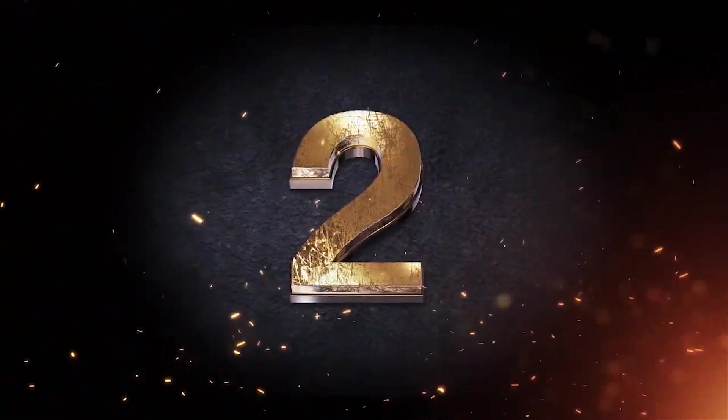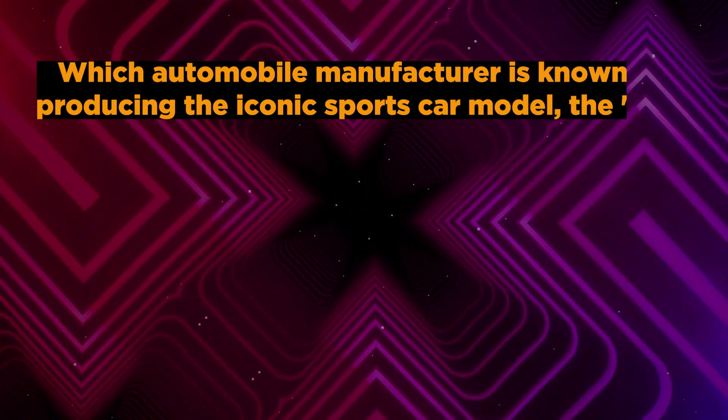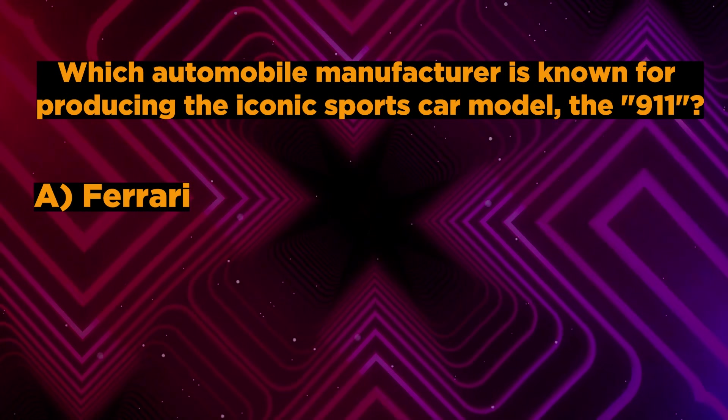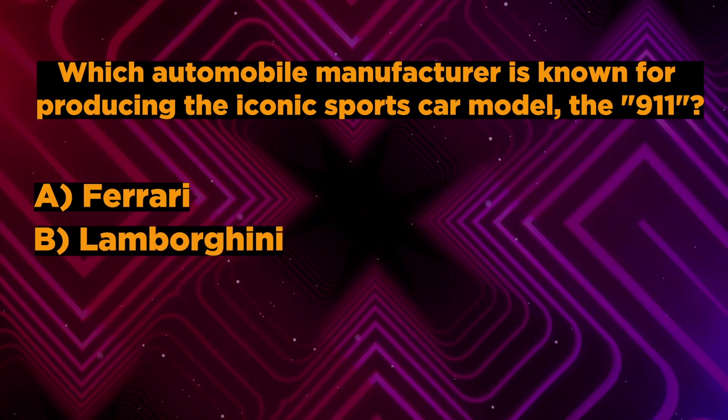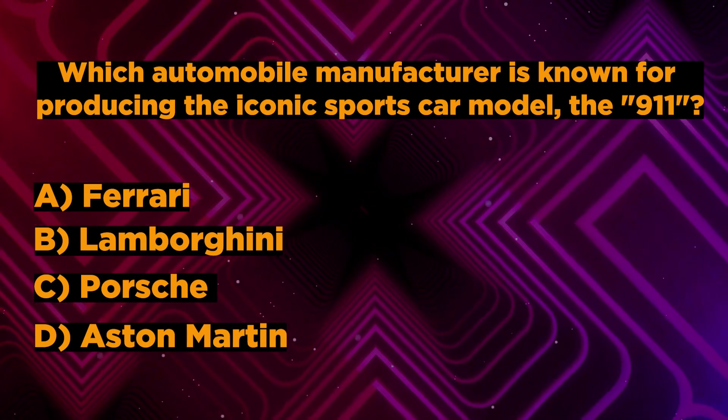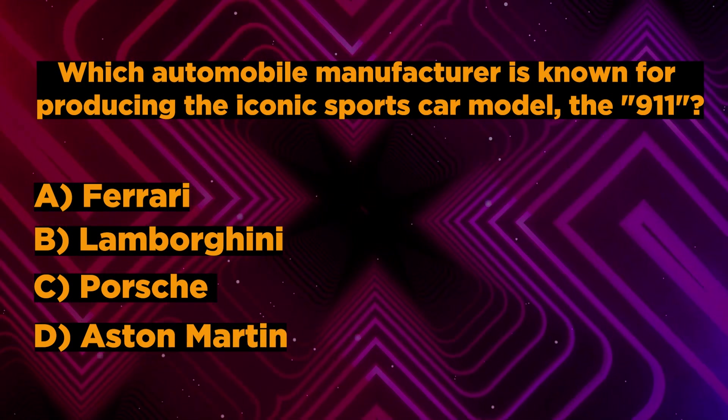Question number 2: Which automobile manufacturer is known for producing the iconic sports car model, the 911? A. Ferrari. B. Lamborghini. C. Porsche. D. Aston Martin. You have 5 seconds to answer correctly.